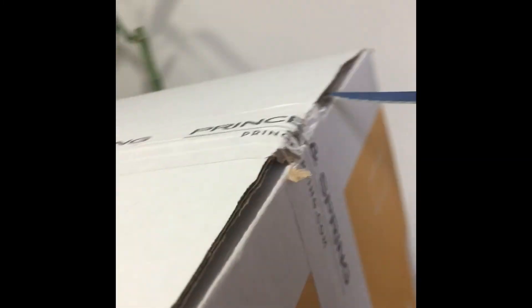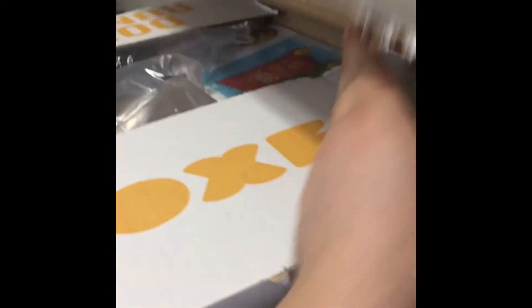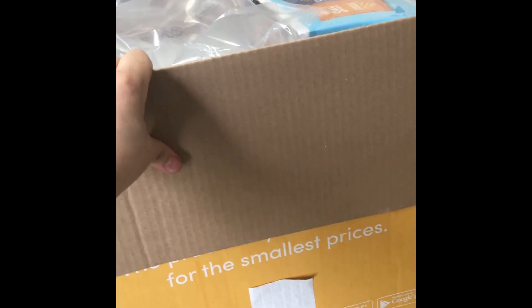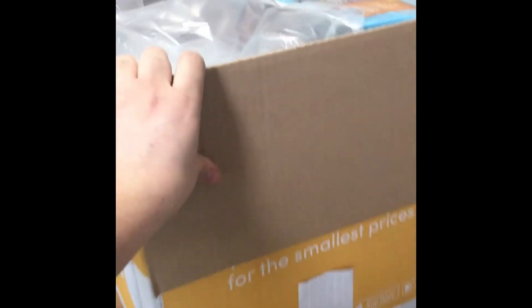I will show you how much stuff I actually ordered and how much I actually spent. This box is actually huge — you might not notice through the camera, you can't really see the dimensions of it, but it's pretty huge.